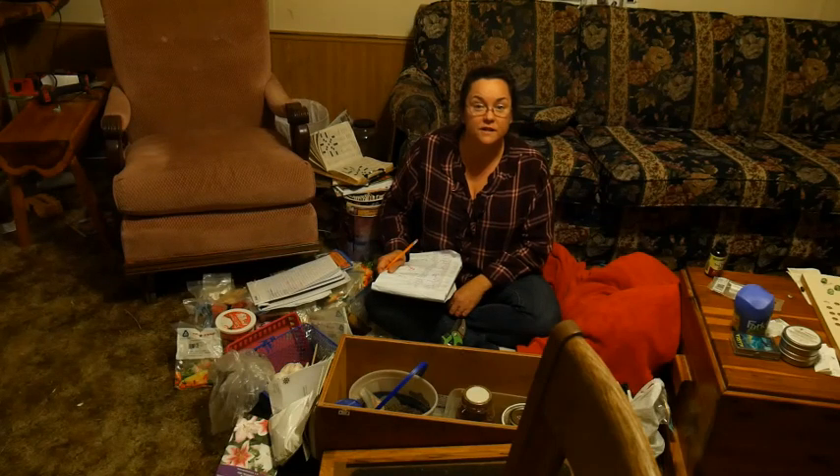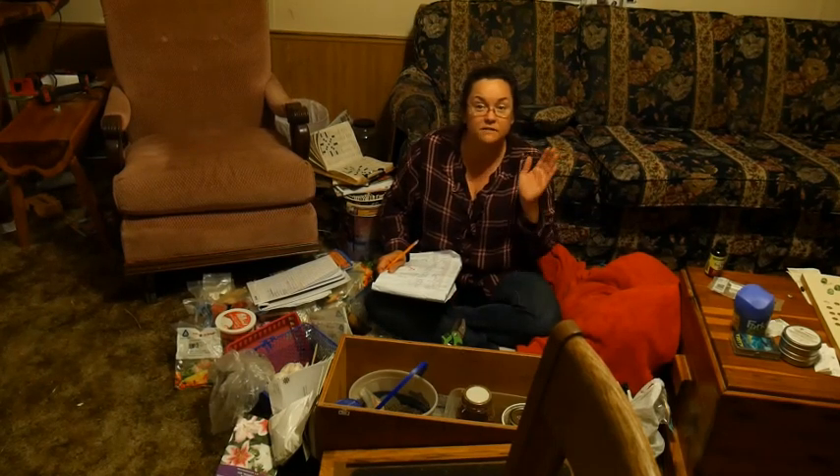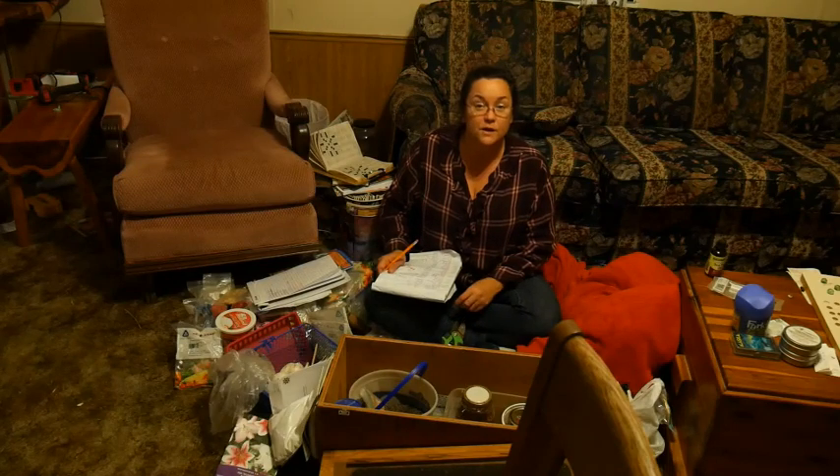Thank you guys for watching. I'm going to get this mess cleaned up and get everything finished and cataloged. I pray you have a blessed day.